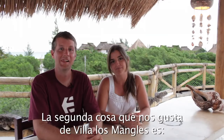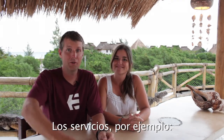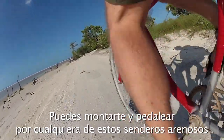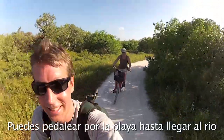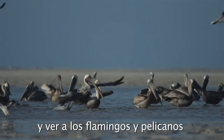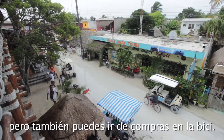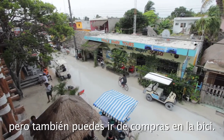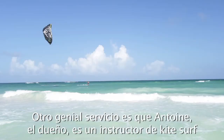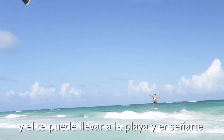The second thing we like about Villa Los Mangles is the services available here. For example, you can ride your own bike — hop on and ride right down one of these sandy little paths, go down to the beach and the river and see flamingos and pelicans. The town is close enough to walk, but you can also ride your bike into town to do your shopping. Another great service is that the owner, Antoine, is a kiteboarding instructor, and you can take kiteboarding lessons right out on the beach.